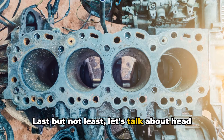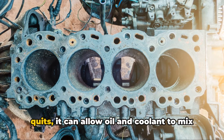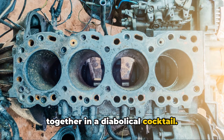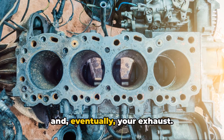Last but not least, let's talk about head gasket failure. This one's a real doozy. If your head gasket decides to call it quits, it can allow oil and coolant to mix together in a diabolical cocktail. And when that happens, oil can end up in your combustion chamber and, eventually, your exhaust.